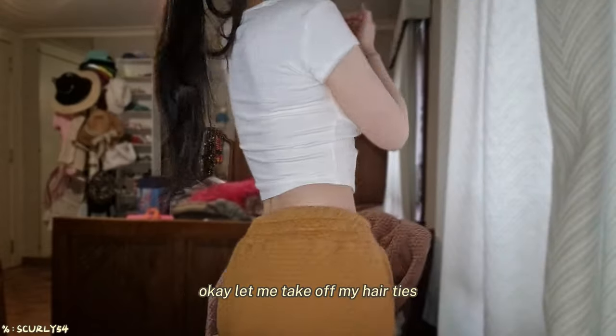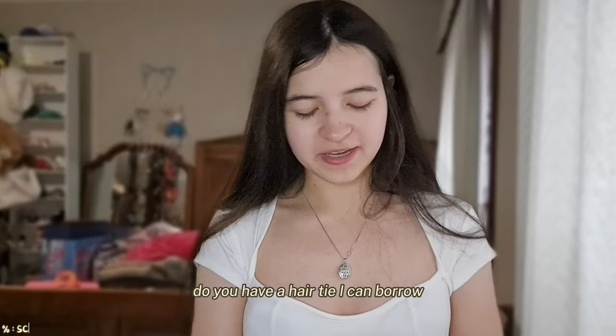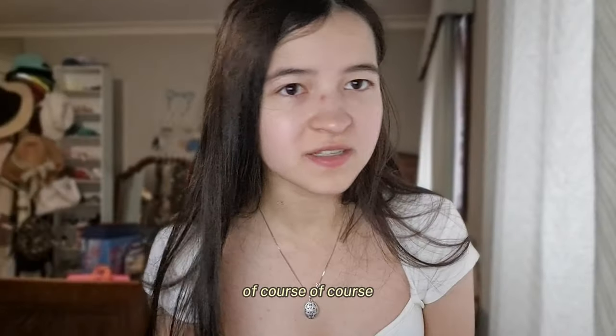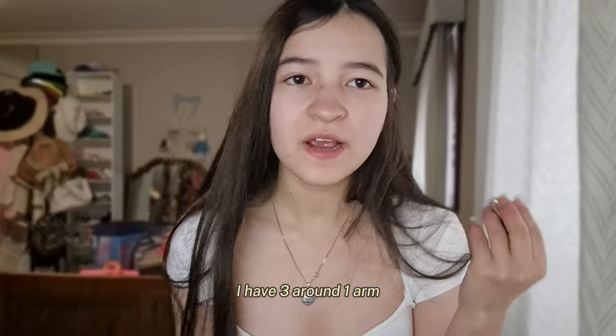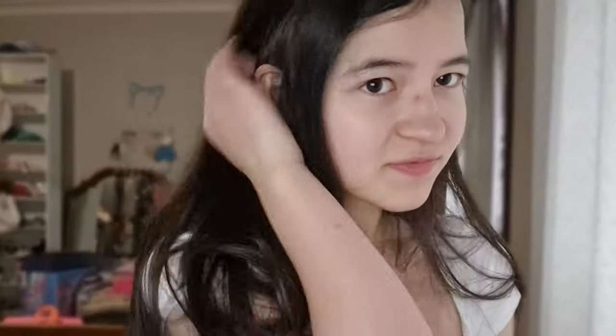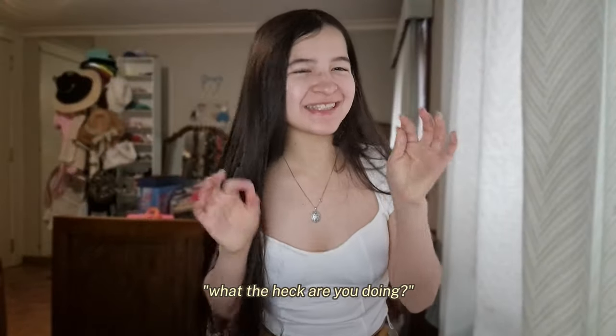I'd probably give the square neck top a 9 instead of a 10 because of the padding, but I think it looks really good on me. Let me take off my hair ties — I have so many. Do you have a hair tie I can borrow? Of course I have three around one arm, so you can borrow my hair tie. My boyfriend watching this is probably like, what are you doing?